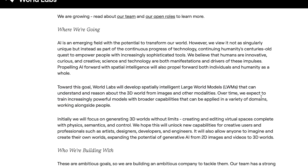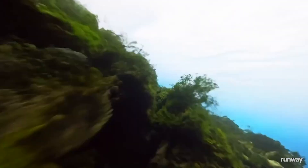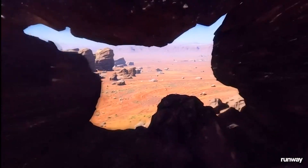WorldLabs further states: 'Over time, we expect to train increasingly powerful models with broader capabilities that can be applied to a variety of domains, working alongside people. Initially, we will focus on generating 3D worlds without limits — creating and editing virtual spaces complete with physics, semantics, and control. We hope this will unlock new capabilities for creative users and professionals such as artists, designers, developers, and engineers. It will also allow anyone to imagine and create their own worlds, expanding the potential of generative AI from 2D images and videos to 3D worlds.' We already have text-to-image and text-to-video generators, but now we're close to having text-to-world generators.